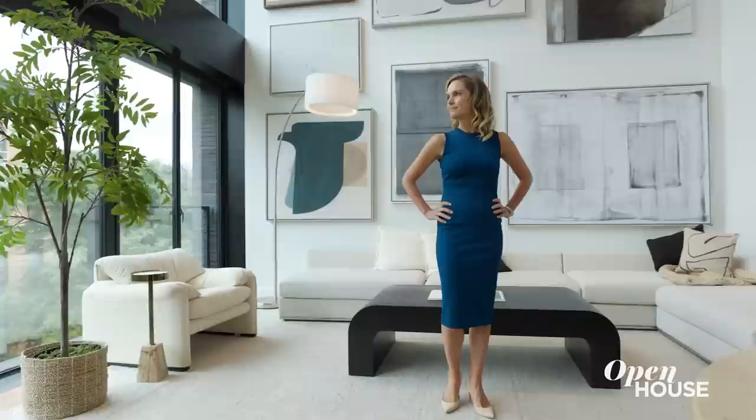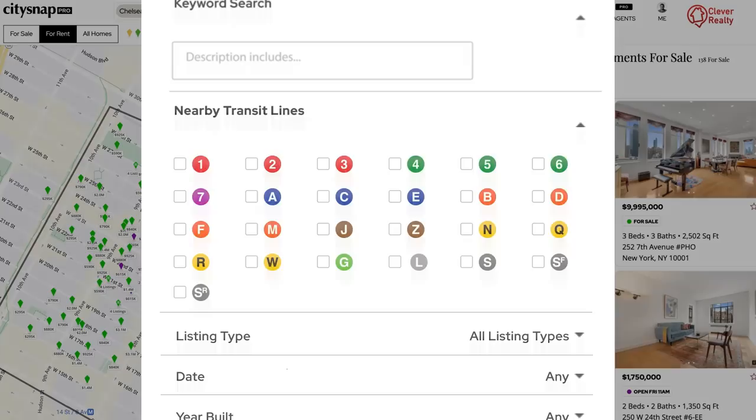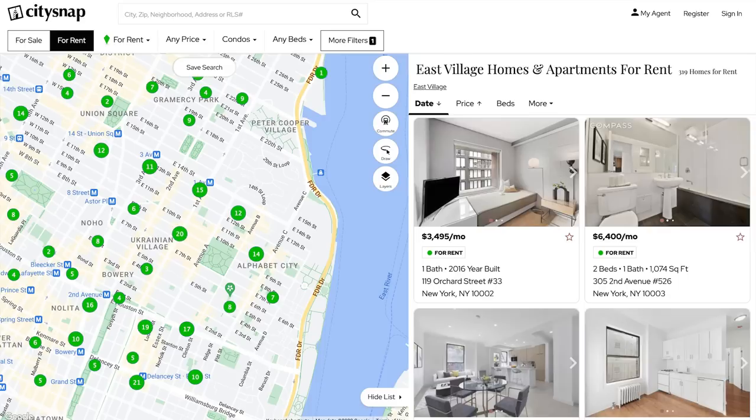It feels like you know a lot about the East Village because I sell real estate down here. But for somebody who doesn't know a lot about the East Village, there's the City Snap app, which has a ton of information about what's going on in the neighborhood — listings, restaurants, commute time. Whether you're a buyer or renter, you can find anything you're looking for on the City Snap app at any price point.